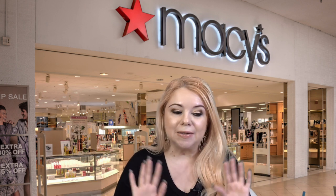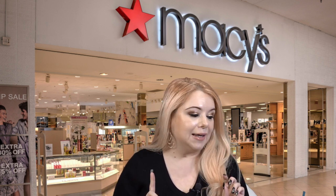That is everything I picked up from Macy's during their sale. Now I'm going to grab my phone and screen record to pick the winner for the Chanel giveaway.